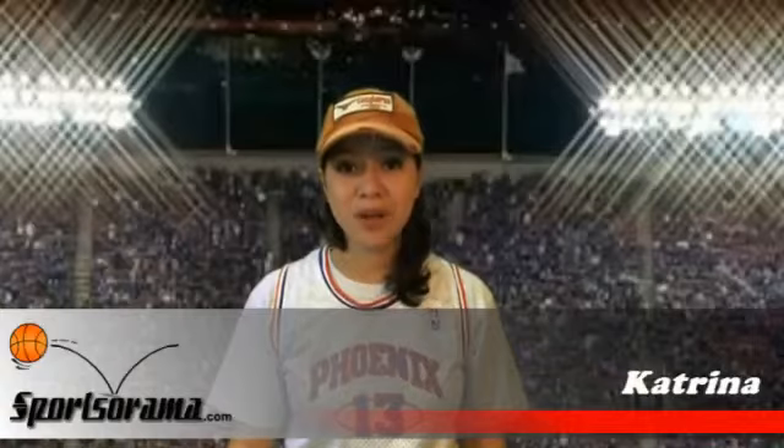Hello and welcome to another review. This is Kitlino from Sportsorama. Are you a huge fan of Kevin Martin, Marcus Camby, or the Houston Rockets?